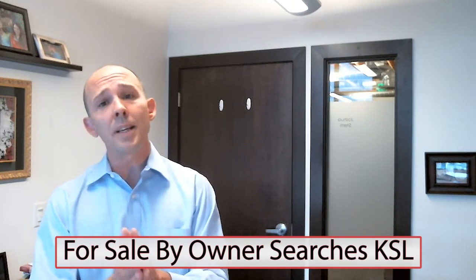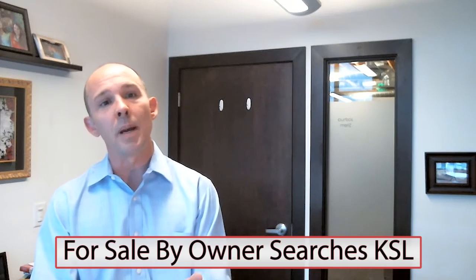And finally, if you're looking at KSL for for-sale-by-owners, you're going to be experiencing a lot of the same misinformation while attempting to locate the perfect property.